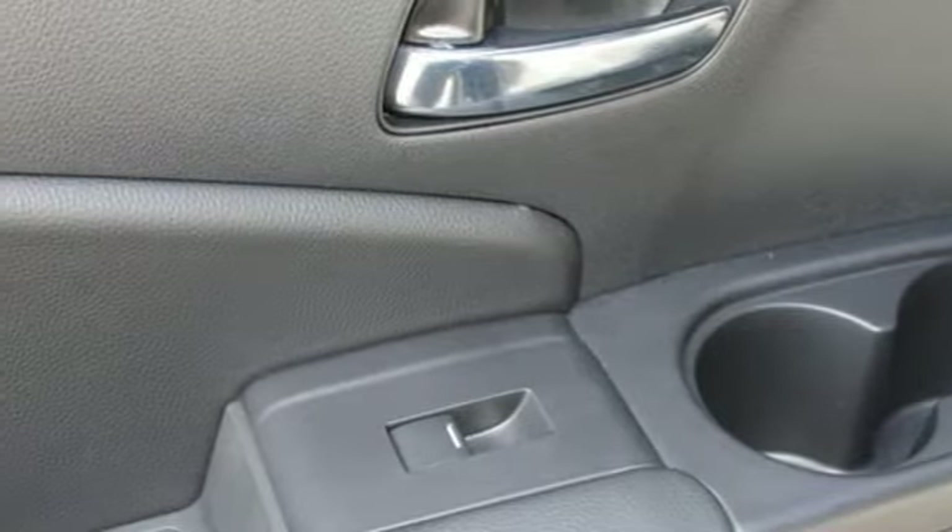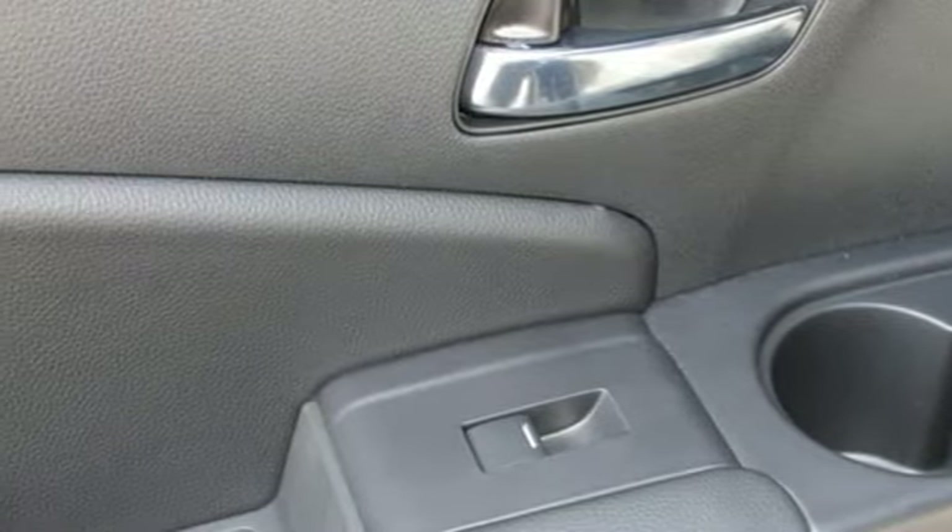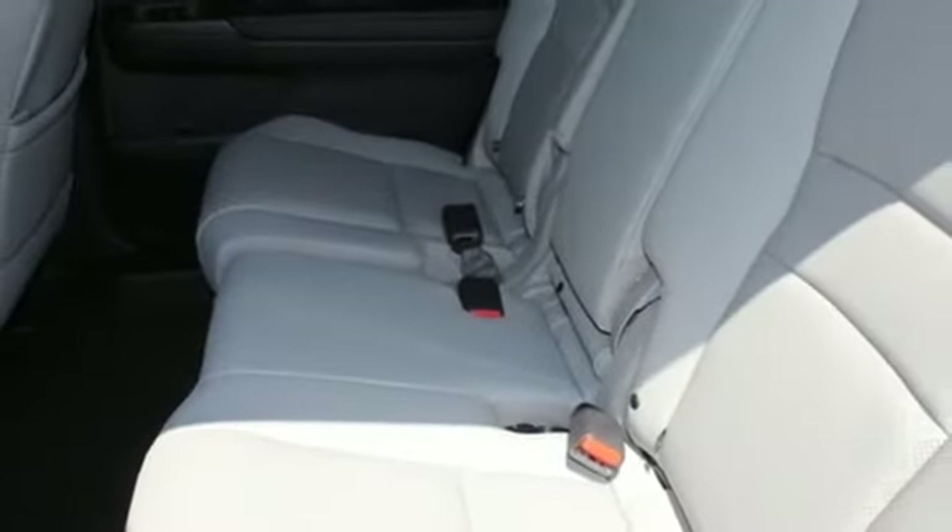Streaming audio, hands-free liftgate, memory exterior door mirror settings, and automatic transmission.